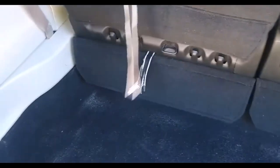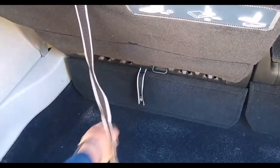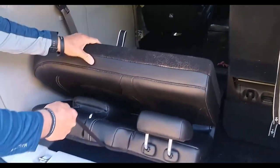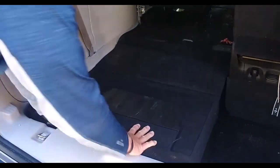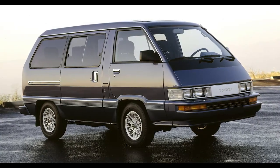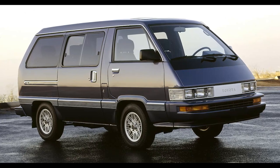When you choose the LXI trim, stow and go is also available for the second row of seating. Whether you need to fold down all the seats or just one, stow and go technology makes creating more space easier than ever. Certain trims and older models do not have automatic folding seats in the third row, but folding them away is still fairly straightforward.